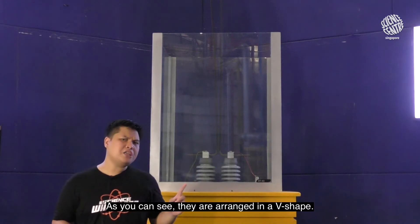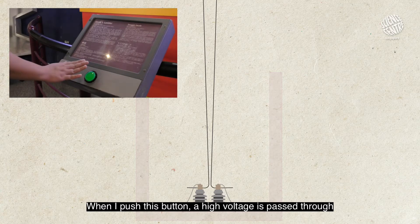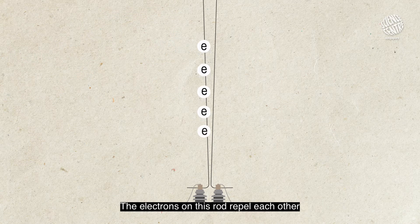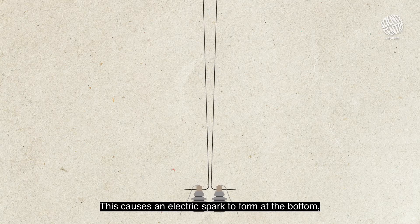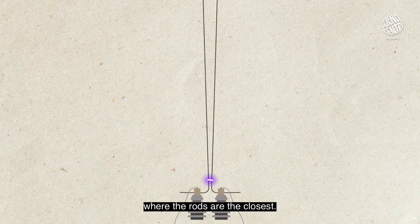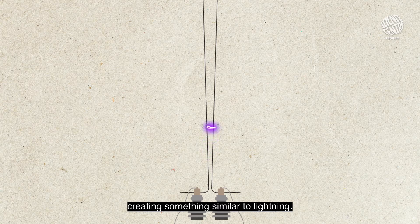As you can see, they are arranged in a V shape. When I push this button, a high voltage is passed through one of the rods. The electrons on these rods repel each other and want to jump to the other rod. This causes an electric spark to form at the bottom where the rods are the closest. This spark will ionize the air between the two rods,